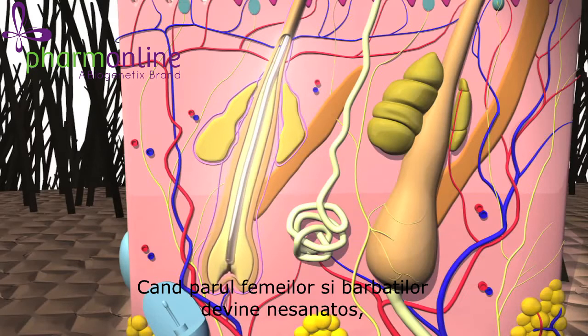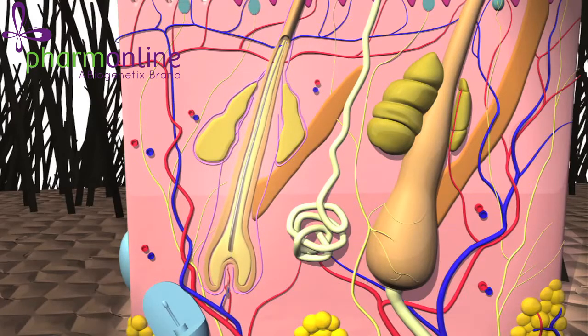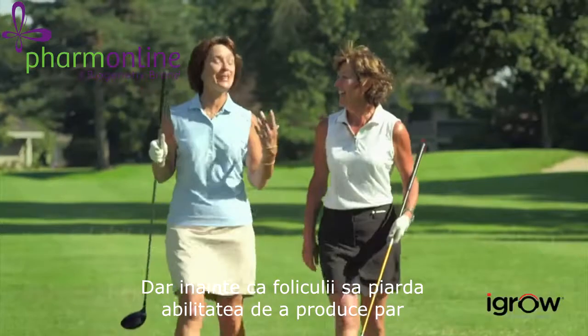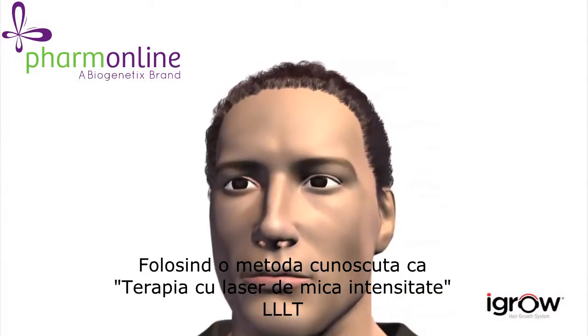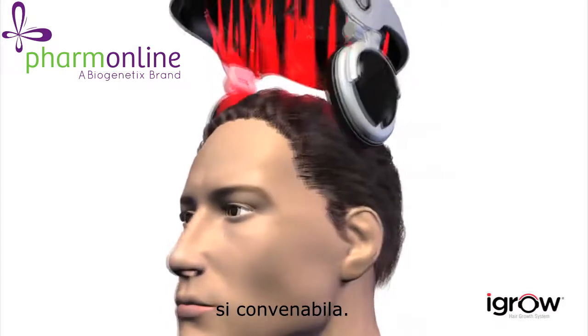When men's and women's hair becomes unhealthy, hair follicles start shrinking. With each cycle, the hair shafts they produce get smaller and thinner. But before the hair follicles lose the ability to produce hair altogether, hair rejuvenation can occur. Using a method known as low-level laser therapy, rejuvenation is now attainable and convenient.